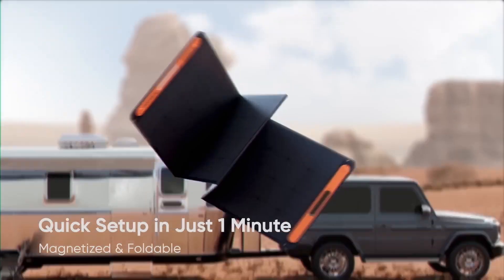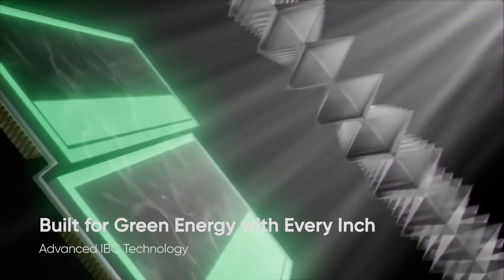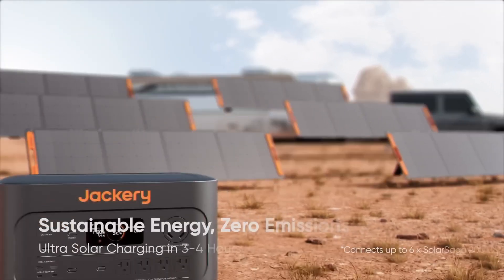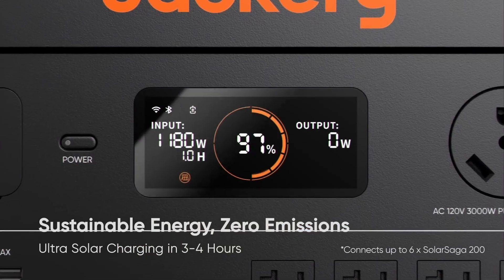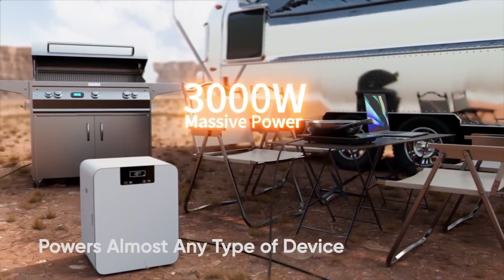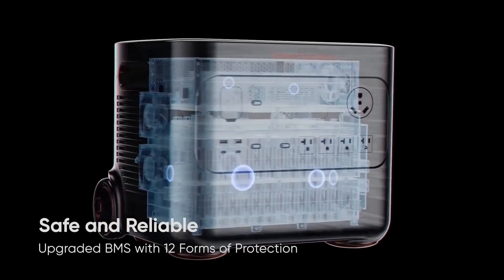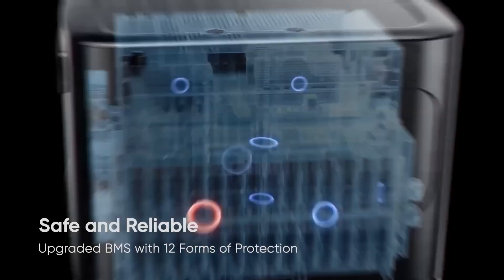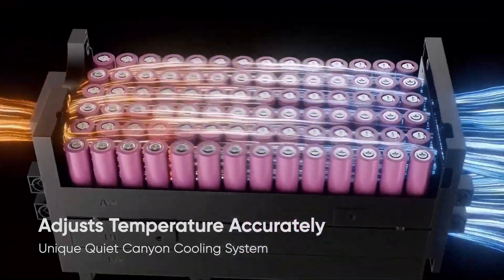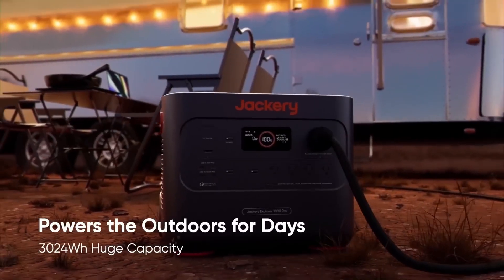You can fully charge it in just 2.4 hours with a wall outlet, or in 3-4 hours using 6,200-watt solar panels, which have a high conversion rate of up to 25%. These efficient solar panels let it work even in low light, producing 50% more power than usual. So it charges quickly, even on cloudy days, which means you don't have to wait long to use it. It also focuses on safety, with an advanced battery management system with 12 types of protection to keep it safe and reliable.